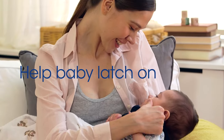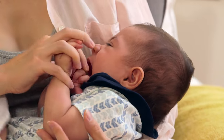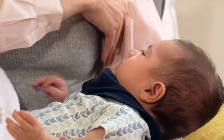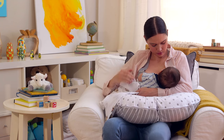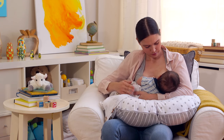First, help your baby latch on right. Pull him close. When his chin hits the breast, his mouth will open wide. Stroking his cheek or lips will encourage this response. Aim the lower lip well below the nipple so the baby gets a large mouthful of breast. Your breast shouldn't hurt when doing this.